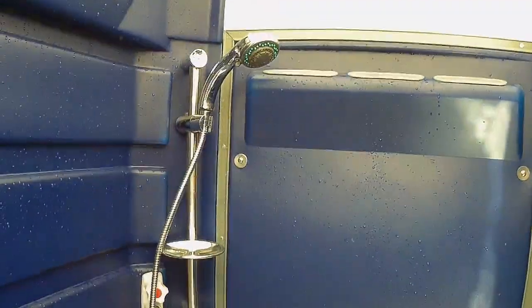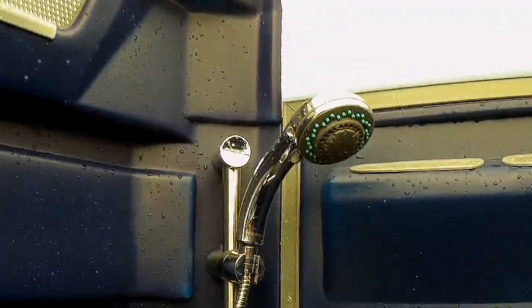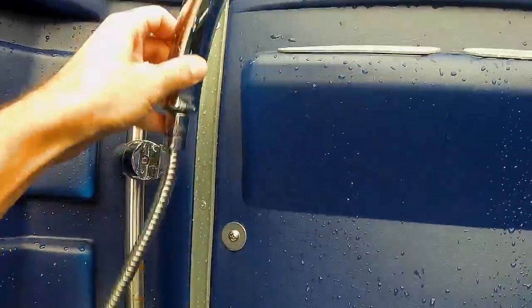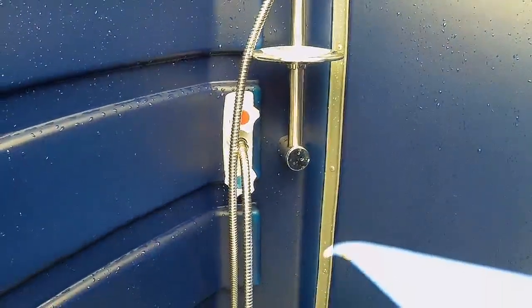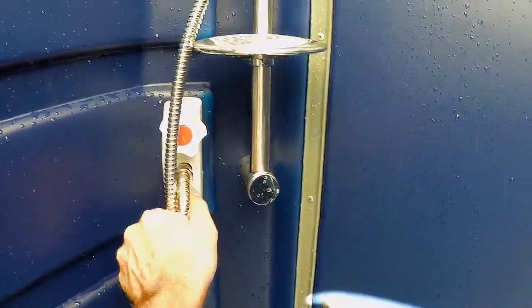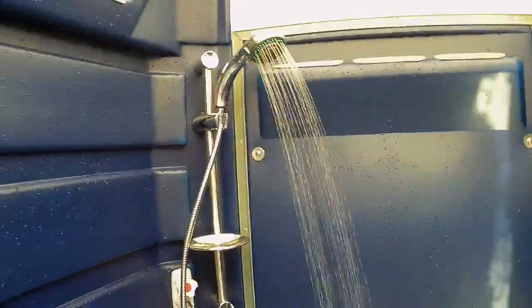You'll have light basically every time you need to use it — you do not need separate power for that. Inside is a movable shower head which is fully adjustable, once again similar to what you'd find in the house. That is hot and cold. I'll just turn on the cold water now so that you can see it running.